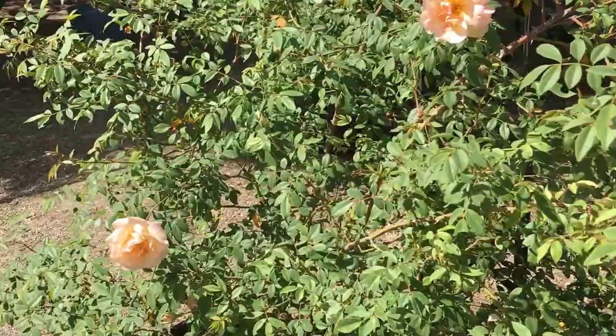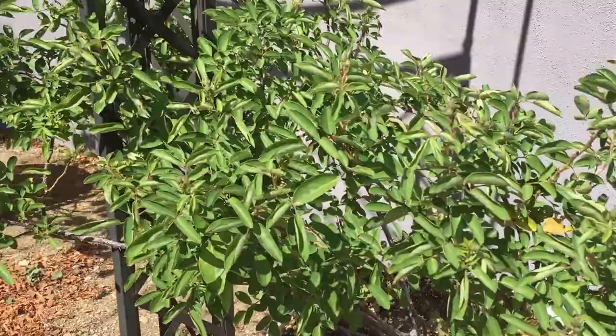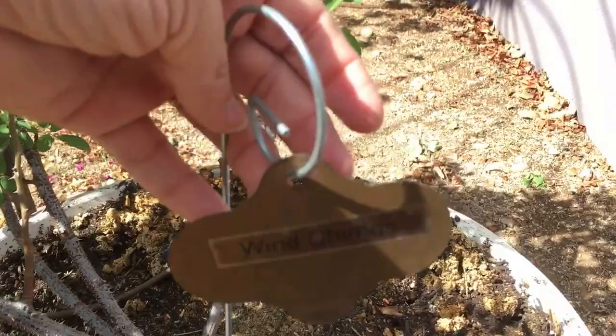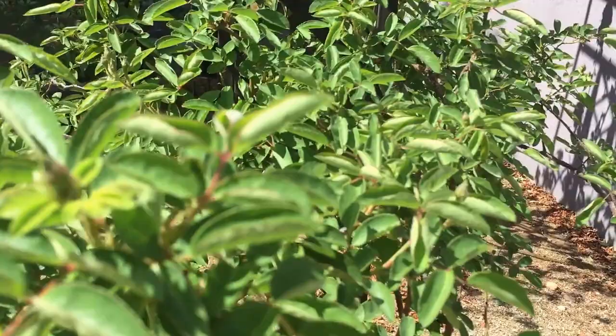I'm sorry this one isn't blooming because this is one of my joys. Looking at the tag — it's a new one, Wind Chimes. This is Wind Chimes — it blooms five-petal roses that are absolutely delicious.